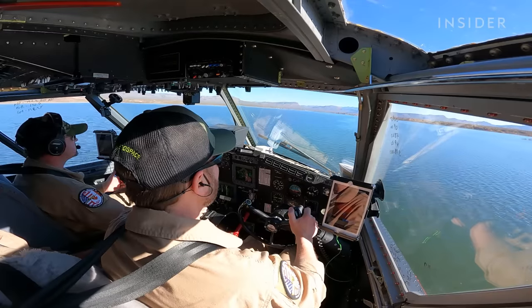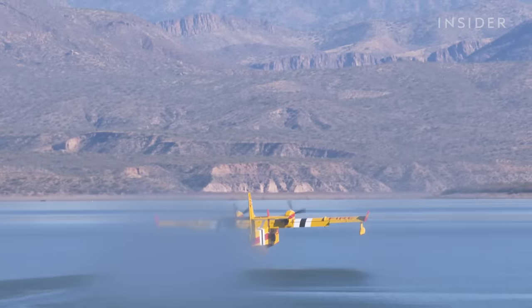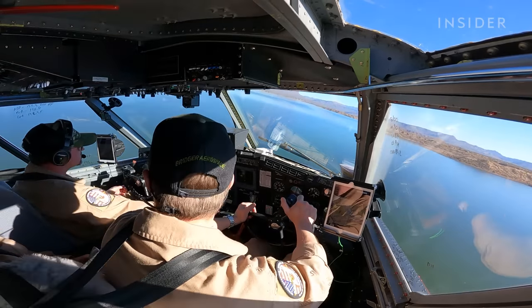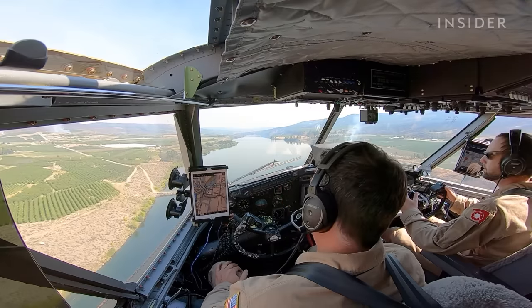A few months goes by after not doing a lot of flying — it's good to get back in the seat, get some reps on the water, some scoops. Pilots in training practice handling the aircraft in a variety of scenarios. Scooper pilots, you've got to be a master of all things.